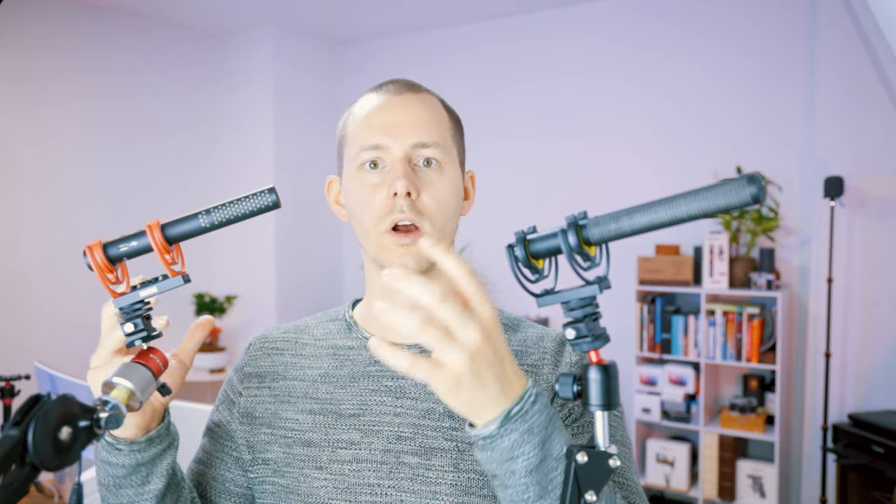In addition to the low roll-off feature, the Rode can also accentuate higher frequencies, which is useful when you're using a wind blimp or cocoon — it helps get back some of the higher frequencies and clarity. Both microphones also feature a completely stepless gain knob, which lets you send a louder or quieter signal to the camera.